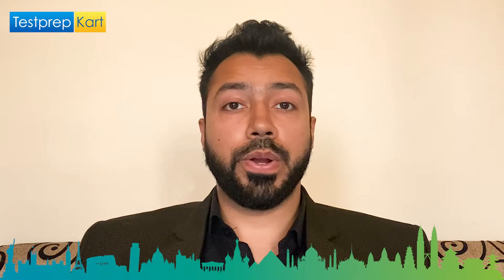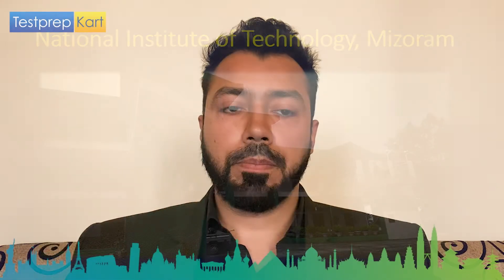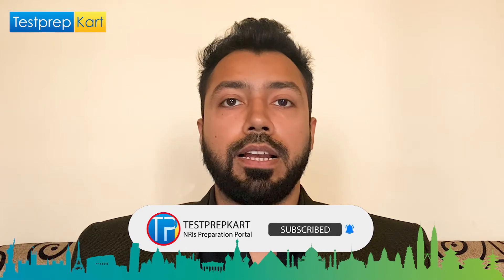Welcome to the Test Prep Card channel. Today in this video we are going to discuss about NIT Mizoram — National Institute of Technology Mizoram — all that you need to know about it if you are seeking admission and what courses are being offered by this NIT.